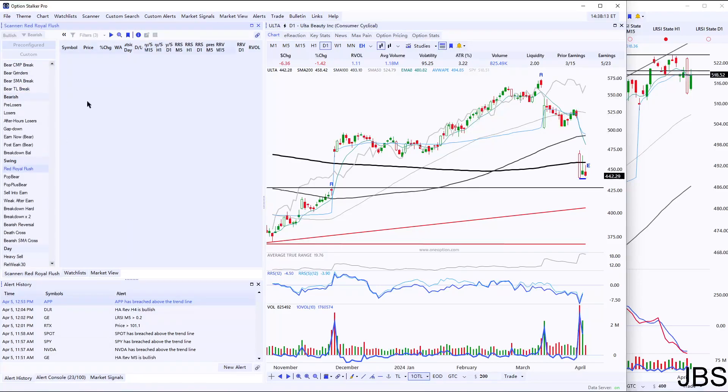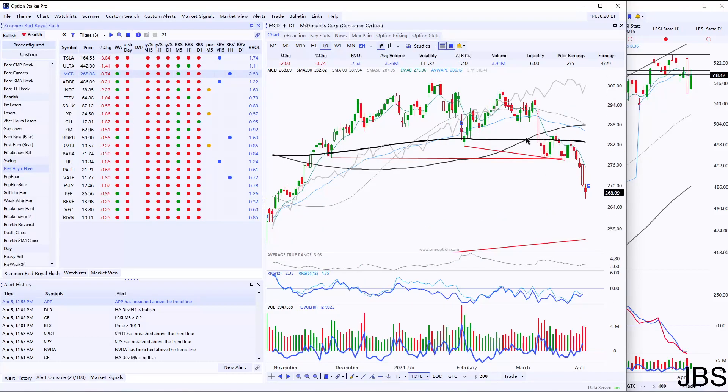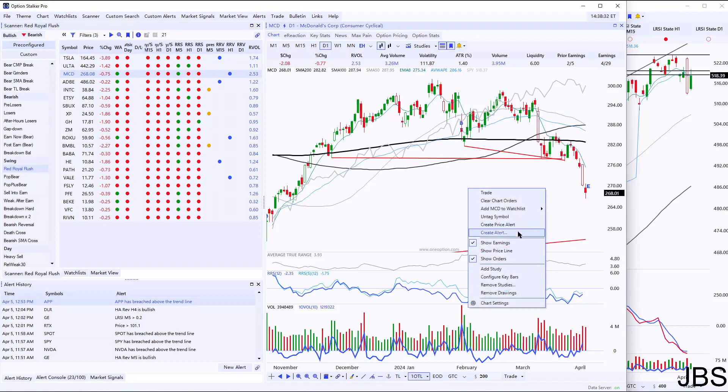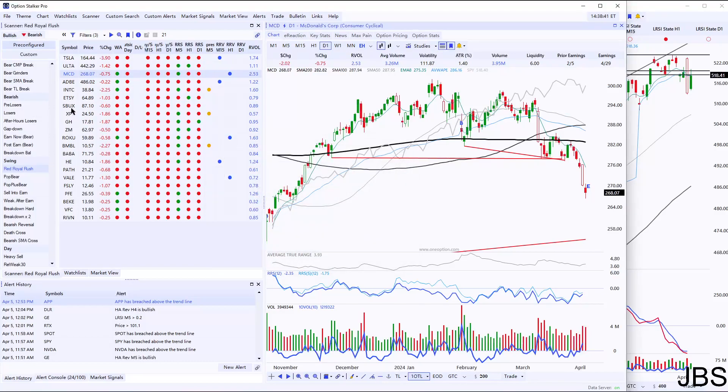I was also looking for some other nice Royal flush picks. Another one that was pretty nice is MCD. It's a little bit overextended from the 8 EMA for my taste. Yesterday or even April 3rd would have been a better opportunity. What I would do is just put an alert for an LRSI H1 alert, and if we get that, then MCD could also be a pretty nice entry.